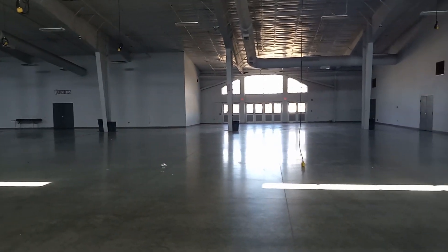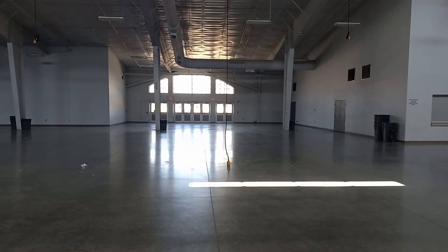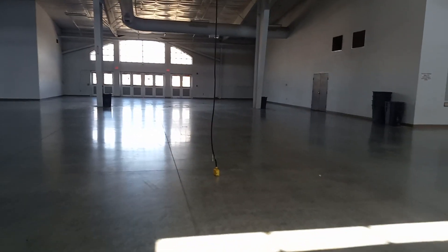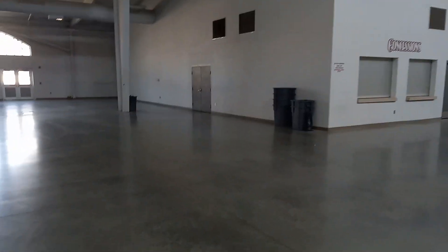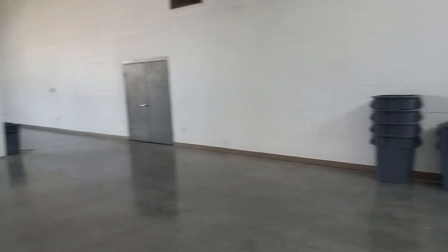I think the building is two hundred and seventy-five feet wide. These doors to the north we will not be using as an entrance, so we can put exhibits in this area. This is kind of the area where I was thinking about putting Dale's friend with his small engines. There's a little room there where I thought maybe we could put his air compressors inside so we wouldn't have the noise.